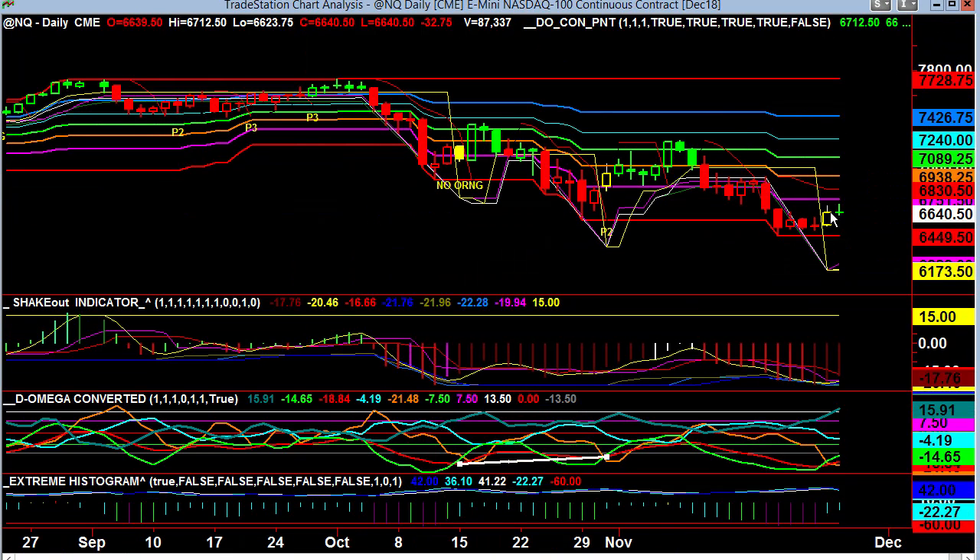The bulls might have a little bit of trouble because that was a big power move the other day, so it may need to fill back in a little bit before it starts. Look at this NASDAQ — minus 17 on the shakeout. That's well below the negative 13, meaning it's got a lot more work to do to pull itself out from this.